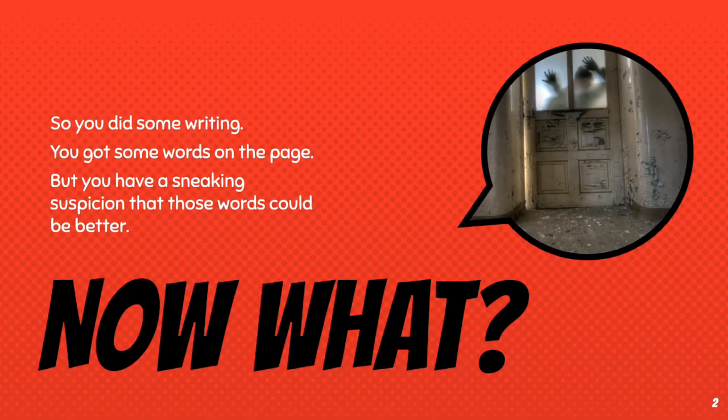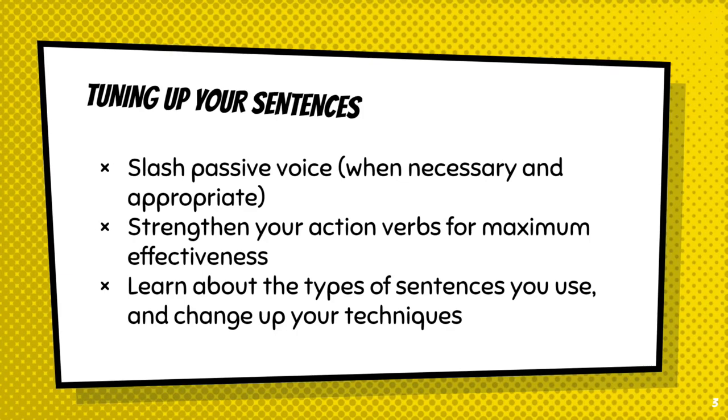So you did some writing and you've got those words on the page, but you know that those words could be better. You could be using more specific words. You could be more concise and exciting with your writing. You could convey your point in a more accurate or impactful way. So what do you do to take your blah writing to better? There are three ways I will show you today to fine-tune your sentences, to punch them up, make them more exciting, and to make you say what you're really trying to say.